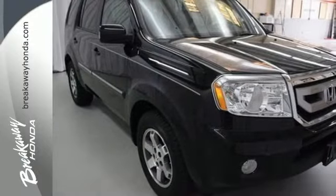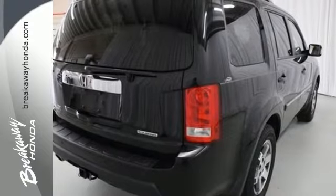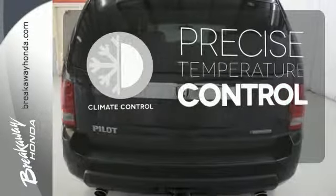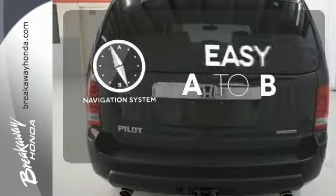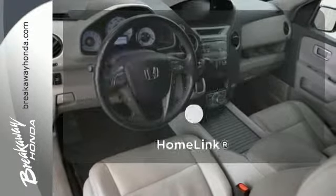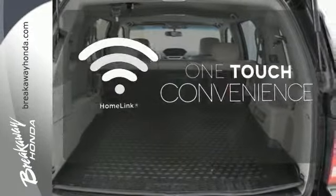And with a CD player, auxiliary input jack, and speed-sensitive volume controls, you'll enjoy the ride. Select the perfect temperature with climate control. Feel confident getting from point A to point B with a navigation system. With Homelink, OneTouch makes your arrival as welcoming as if you'd never left.